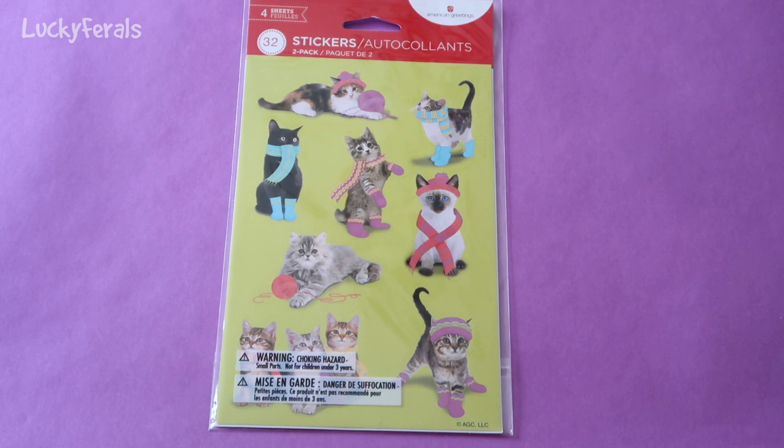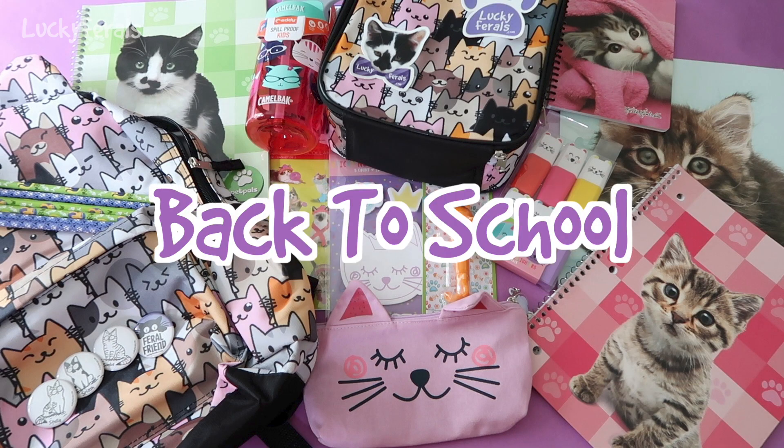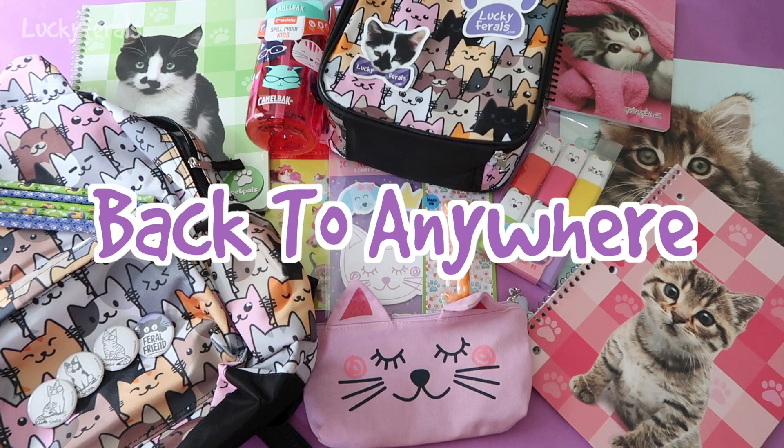Look how cute these little cats are — one looks like Boo, one looks like Stella, one looks like Simba. I don't see one that looks like Splash. And this is everything that you can win in the Lucky Ferals Back to School, Back to Work, Back to Anywhere giveaway.